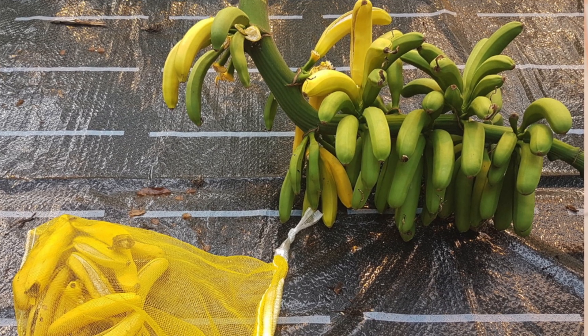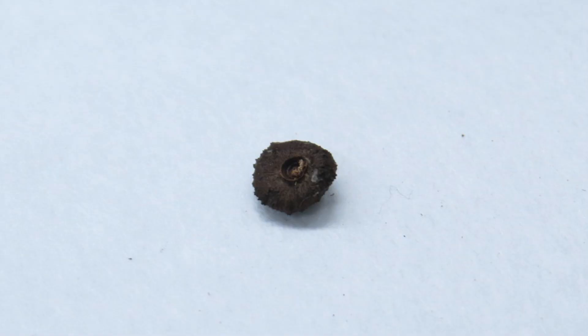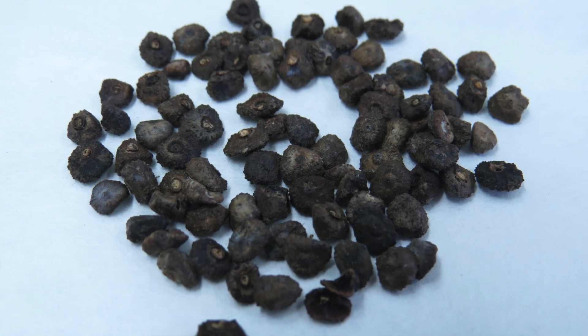Only one species of bananas and under certain circumstances some cultivars are able to produce seeds, and they look like this one. In general terms, this is obtained thanks to sexual reproduction which includes pollination. But where is the pollen?